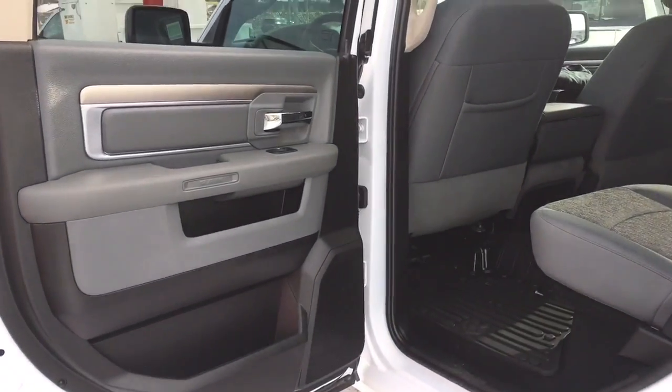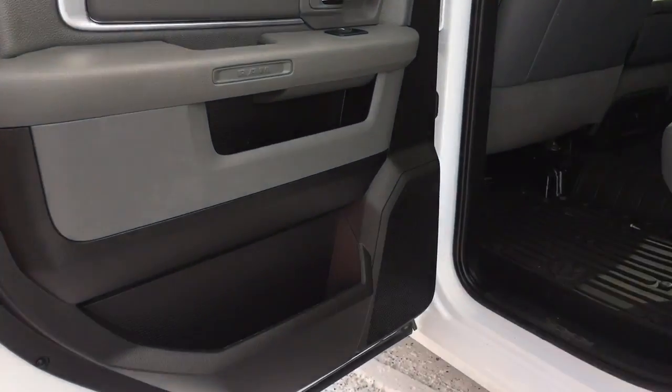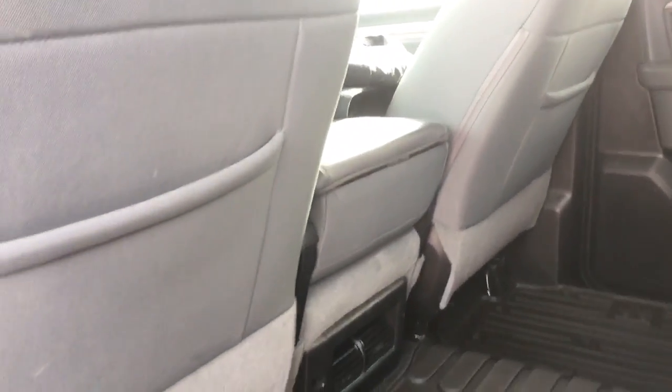Getting into the back seat, we have a nice wide opening with 90-degree angle doors giving you great accessibility. There are speakers and storage all the way through, power windows that are tinted in the rear, and magazine holders on the back of both the driver and passenger seats for extra storage.